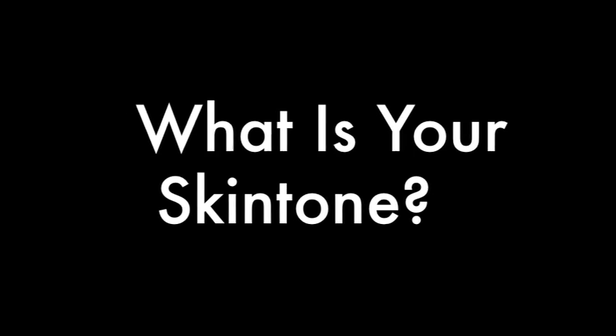Tip Thursday! Hey guys, welcome to PurseBuzz. Today we're going to be doing another tip for you.